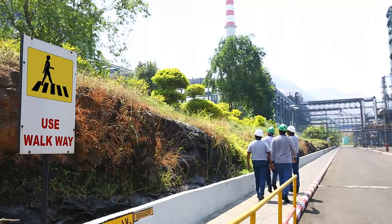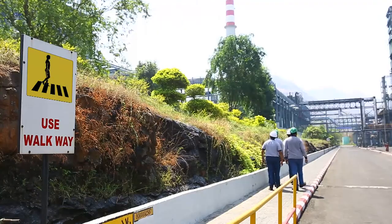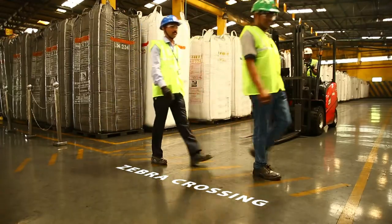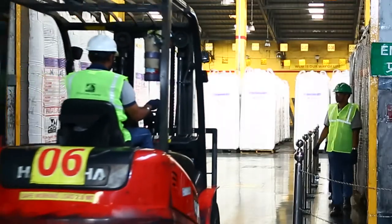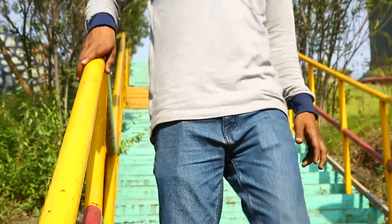You are requested to walk within the pedestrian lines marked on the road with symbols along the side of the road. Use zebra crossings to cross the roads, and please look out for traffic when crossing. Be cautious in warehouse areas for forklift movement. Use handrails while ascending or descending the staircase.